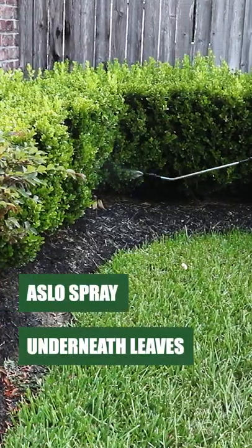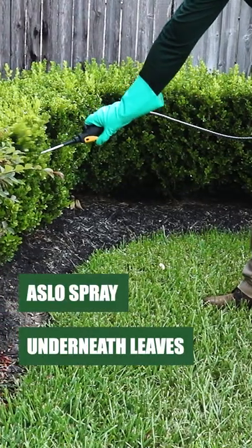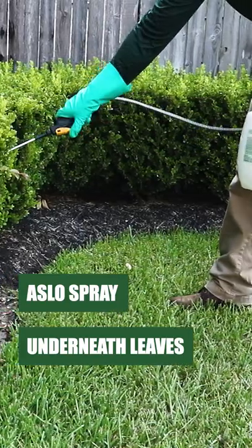This means you will also want to make sure you spray the undersides of the leaves and any branches. This will repel any aphids or other pests from evading.